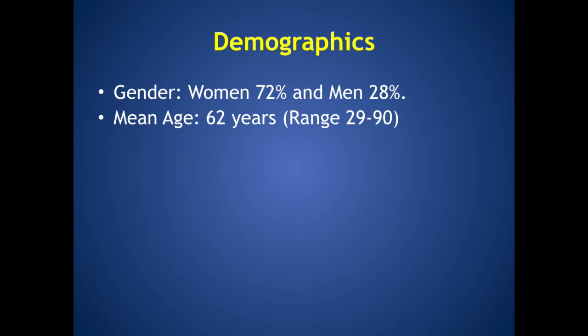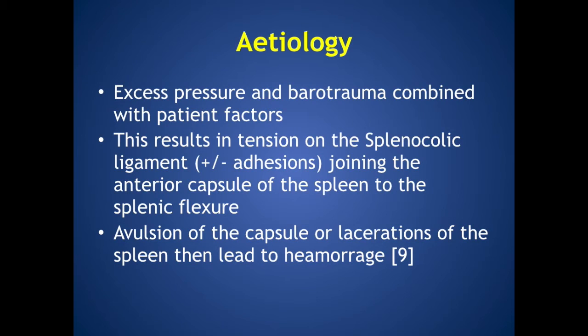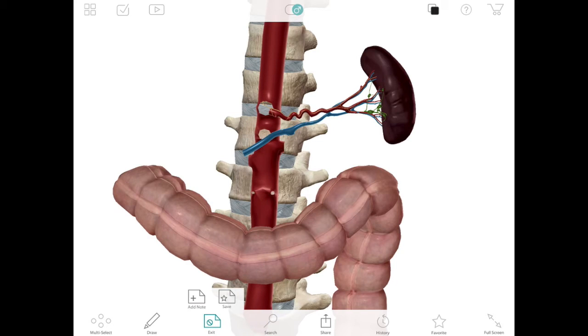Splenic injury tends to occur in women more than men with a mean age of 62 years. It is caused by a combination of excess pressure, barotrauma, and patient factors. This results in excess pressure on the splenic ligament, which joins the anterior capsule of the spleen next to the splenic flexure. Avulsions of the capsule or laceration of the spleen then lead to hemorrhage. A representative graphic illustrates this point, adding in the splenic ligament and possible post-operative adhesions. One can imagine how excess pressure on the scope as it traverses the splenic flexure could cause undue pressure on this tissue, potentially causing damage to the spleen.